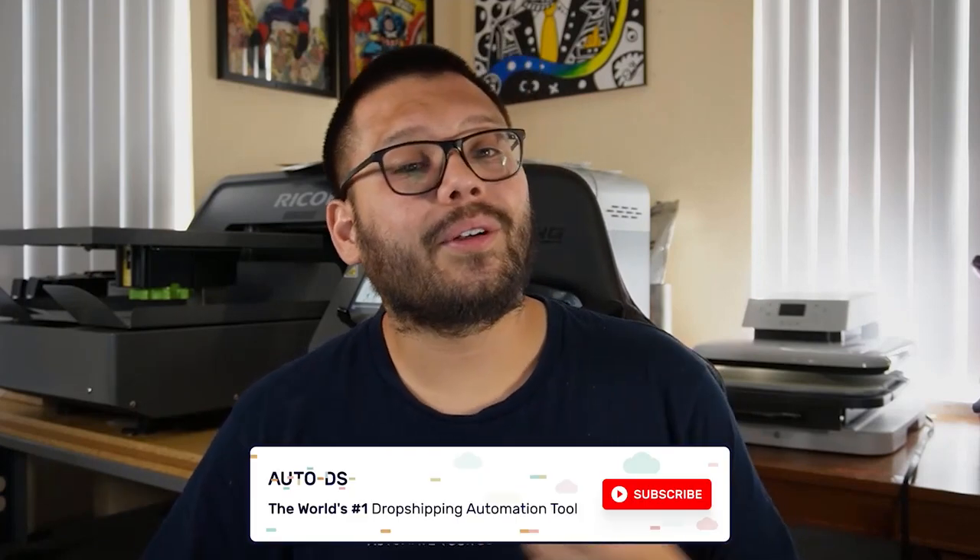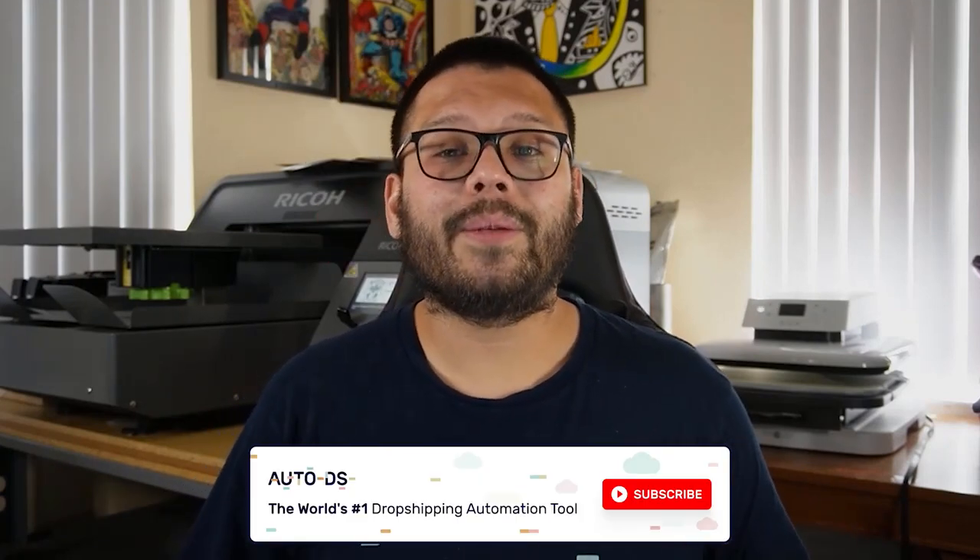Huge thank you to everyone for watching today. If you enjoyed this video and want to keep learning more about the dropshipping business and everything you need to know about scaling your business to the next level, make sure you hit that subscribe button. If you liked this video and found it helpful, make sure to leave a like. Once again, my name is Mario with AutoDS wishing you all nothing but success in your dropshipping business and I'll catch you all in the next video.